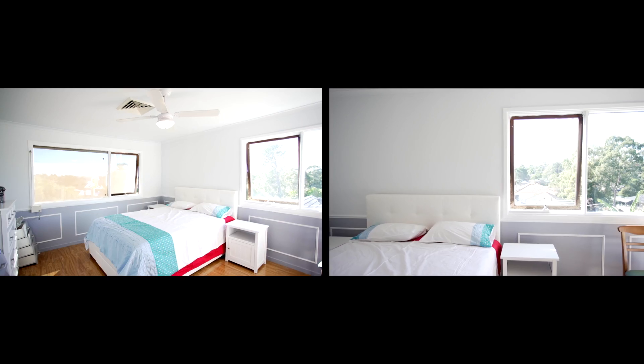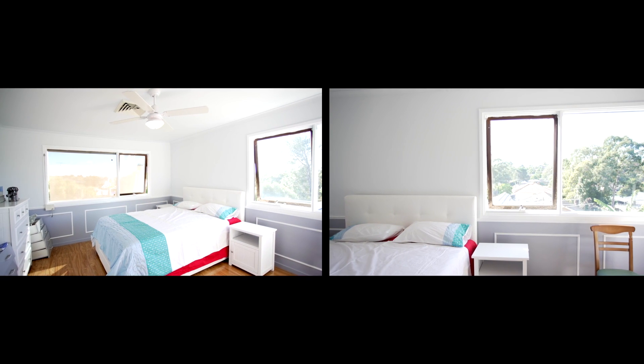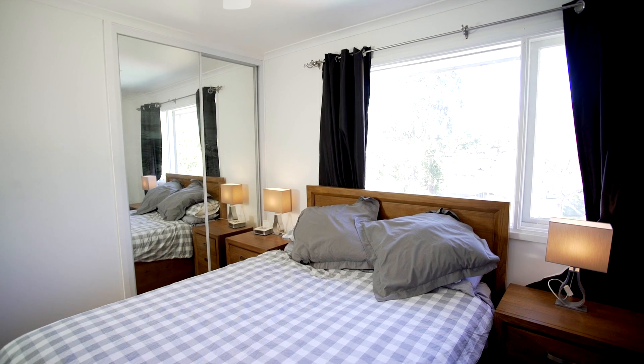From the moment that I walked through the front door, what captured me was the overall size of the home. You have 4 spacious bedrooms with built-in wardrobes, and an optional 5th bedroom or a study.